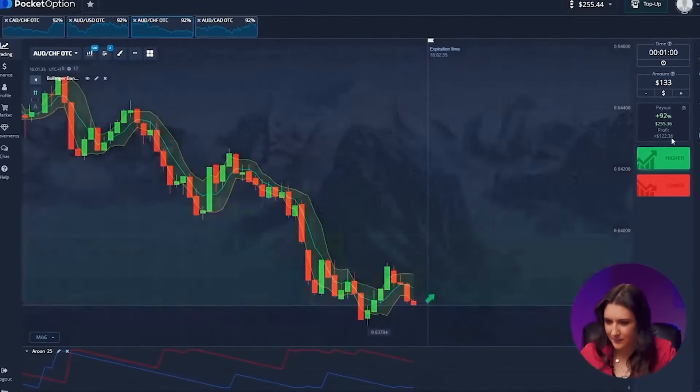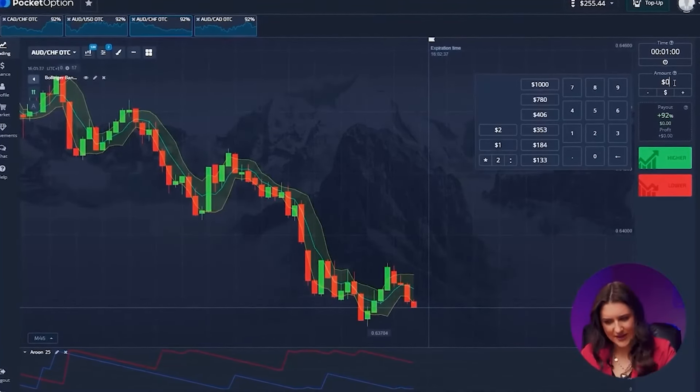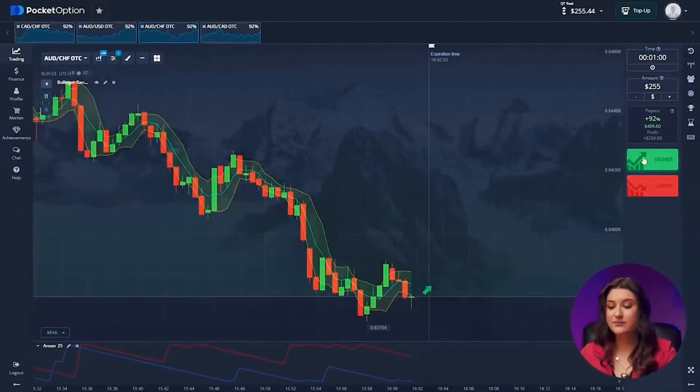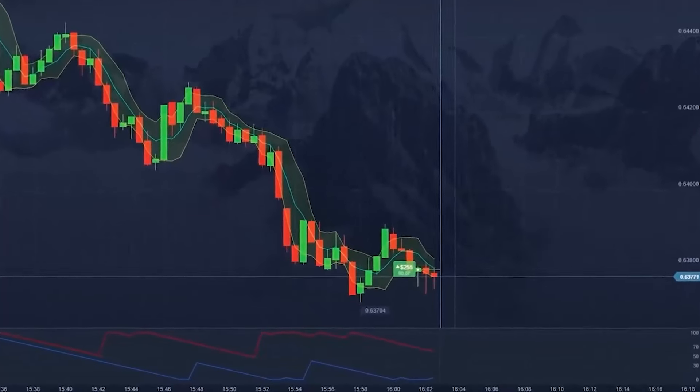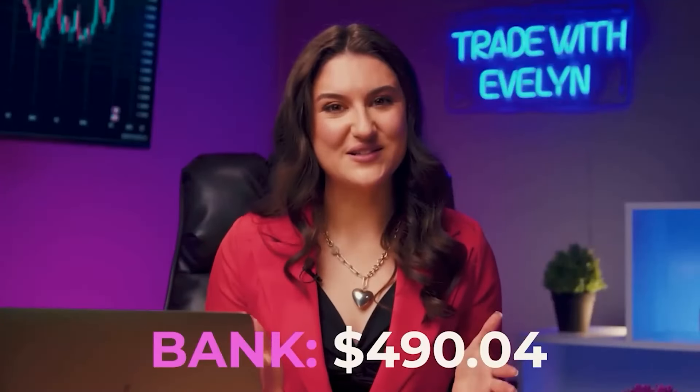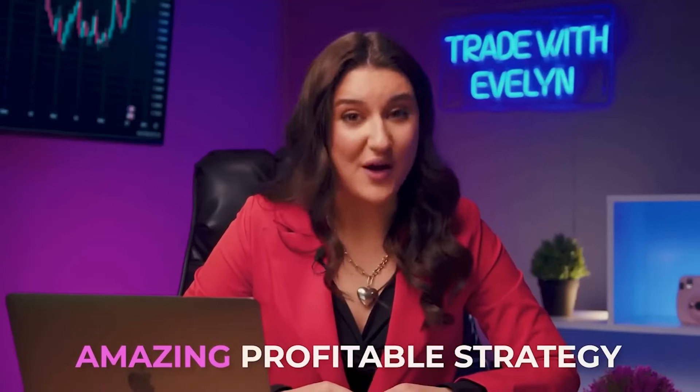Aussie and Swiss franc. It's in a slight consolidation, but we're still seeing an upward movement. Higher button. Perfect! We have $490. Therefore, we slowly and calmly continue trading. By the way, I recommend watching another video with an amazing and profitable strategy, thanks to which I was able to turn 20 bucks into $6,503. Take a look, delve into it, study this strategy. Click here or follow the link in the description to watch the video.